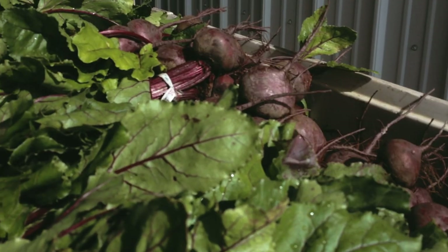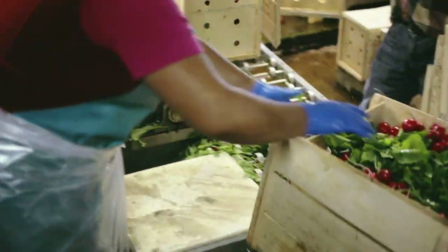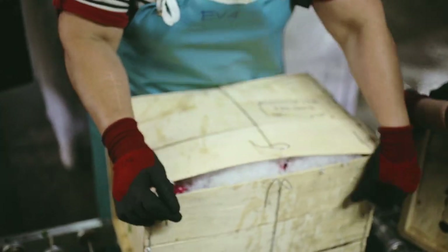We haven't really looked at changing the mix of what we grow, but just continuing to enhance the varieties and how we handle the packaging, the food safety aspect of it — just to make the product as good as we can for the ultimate consumer.